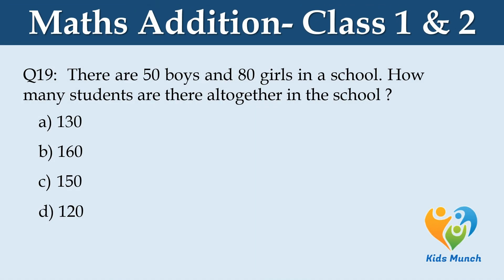There are 15 boys and 80 girls in a school. How many students are there altogether in the school? Option A: 130, Option B: 160, Option C: 150, Option D: 120.